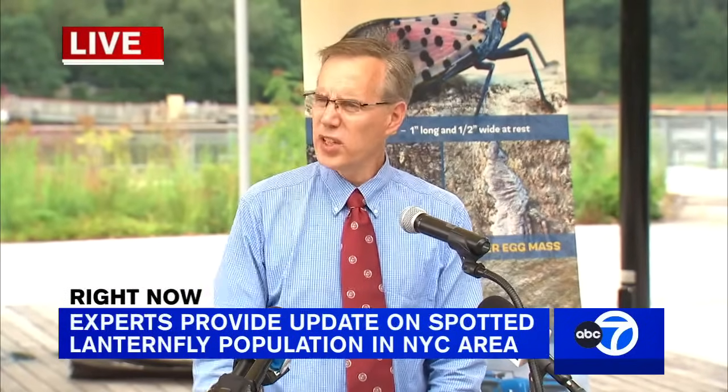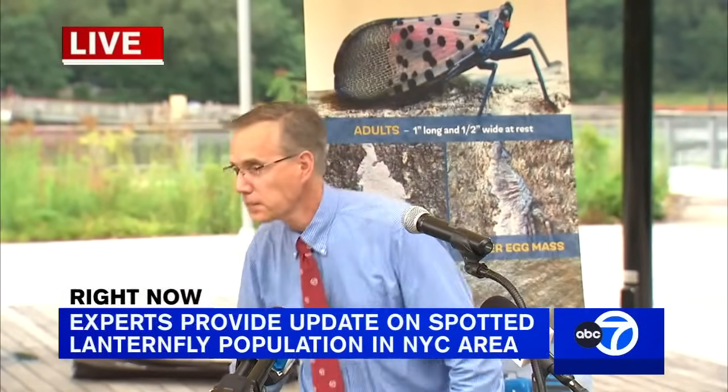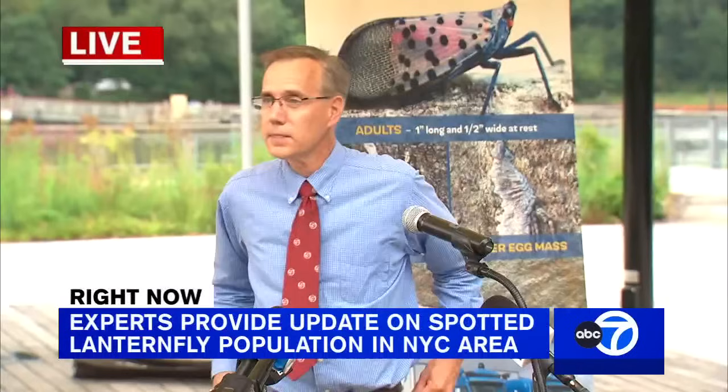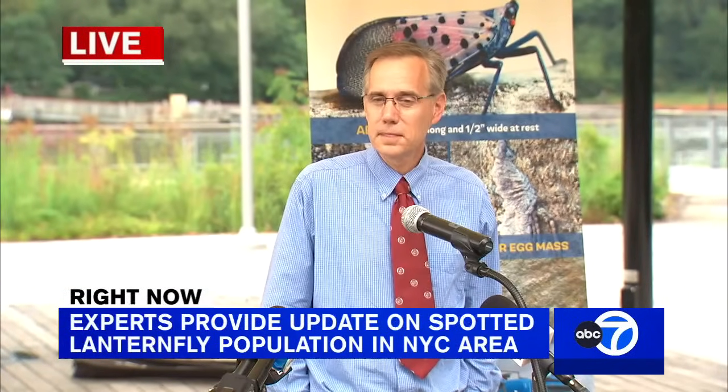I think we can take some questions now. That includes the formal portion. We are going to go over to those two trees that have traps, and Brian will walk everybody through what these traps are, how they help, and how homeowners can attach them themselves.